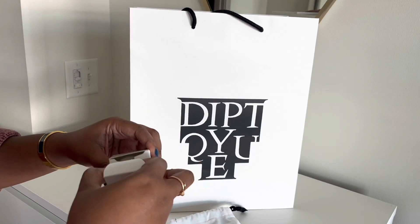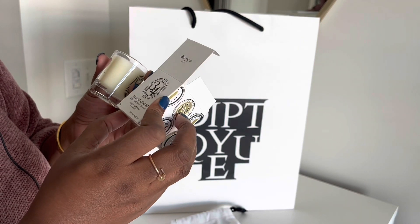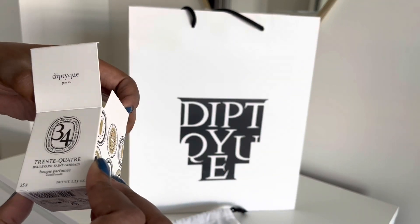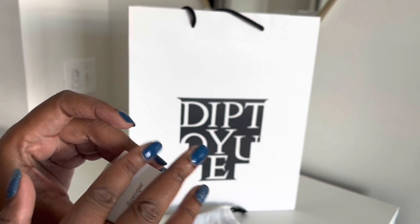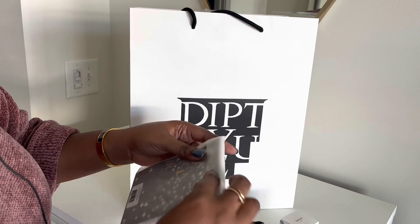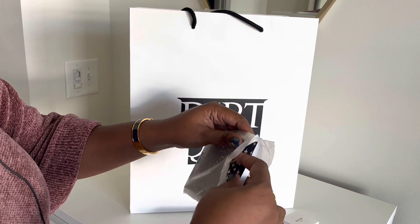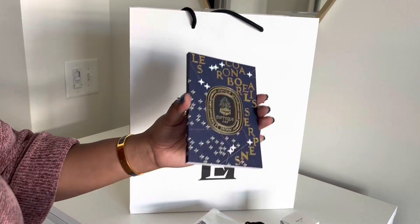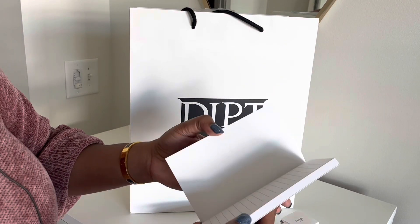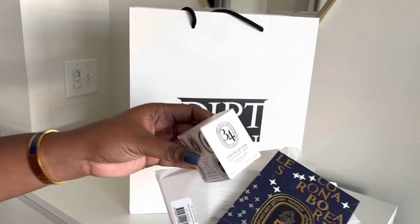So this looks like it's a candle — and it is. This is Trente Corte. I do not know how to pronounce this, but it smells really good — like a really good men's fragrance. They also gave us what looks like a notebook. So how cute — just a little notebook. These were my free gifts from the event.